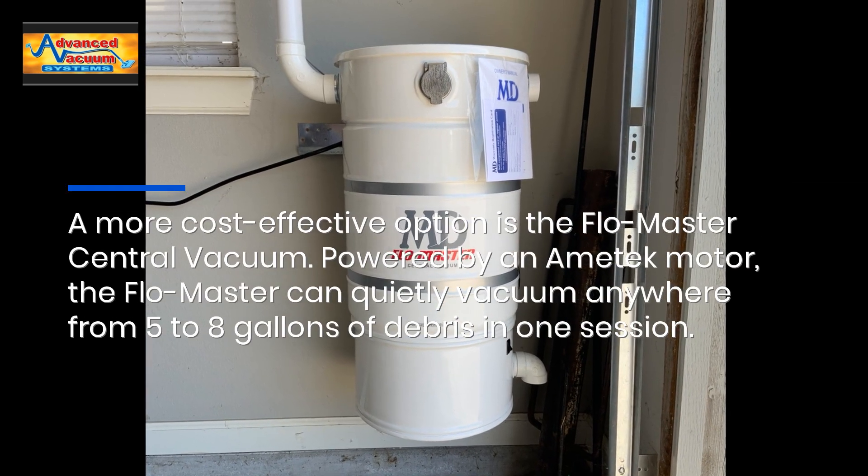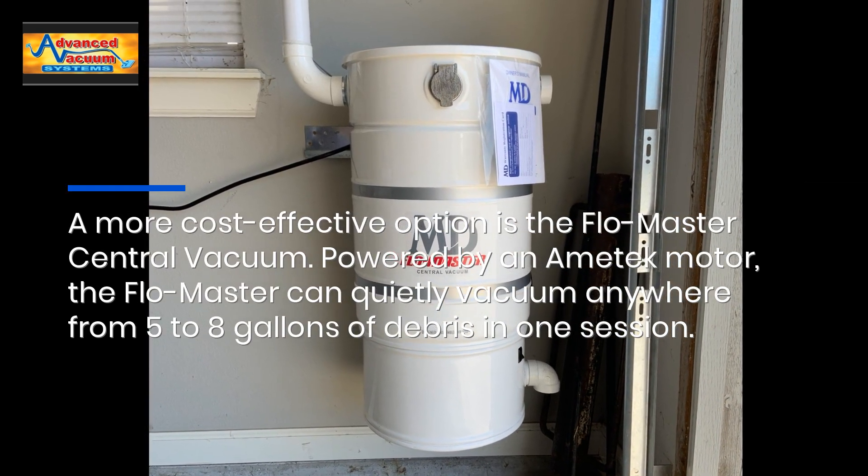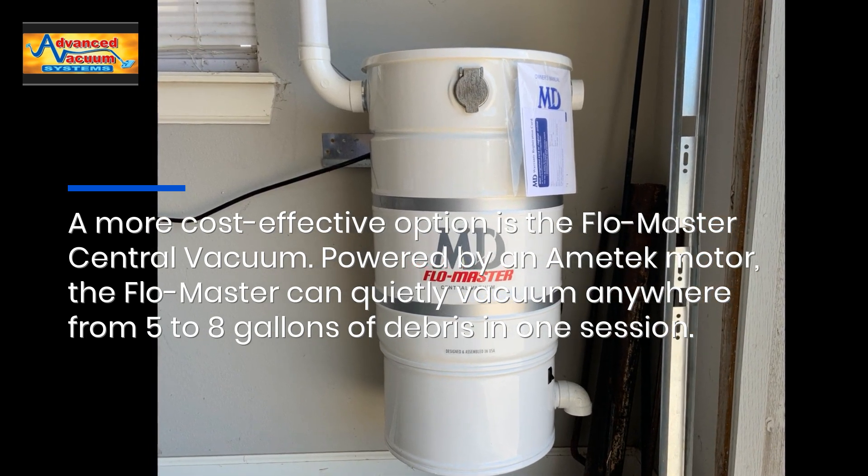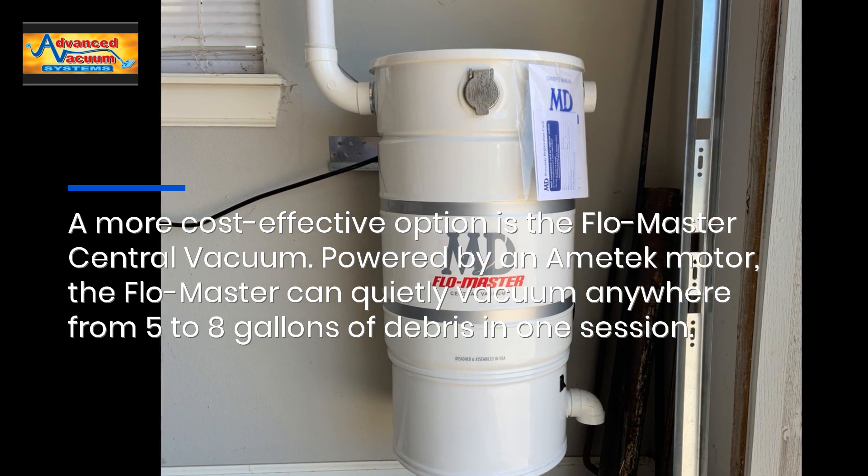A more cost-effective option is the Flow Master Central Vacuum. Powered by an Amatec motor, the Flow Master can quietly vacuum anywhere from 5 to 8 gallons of debris in one session.